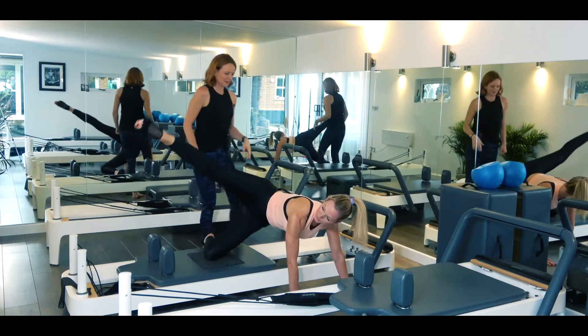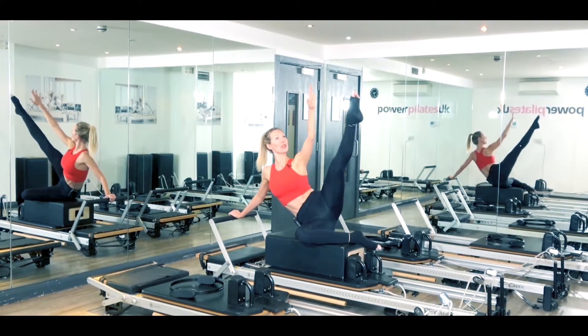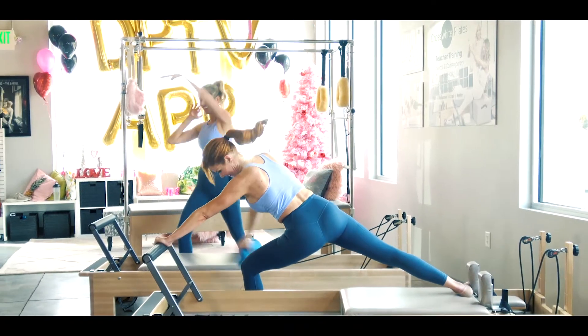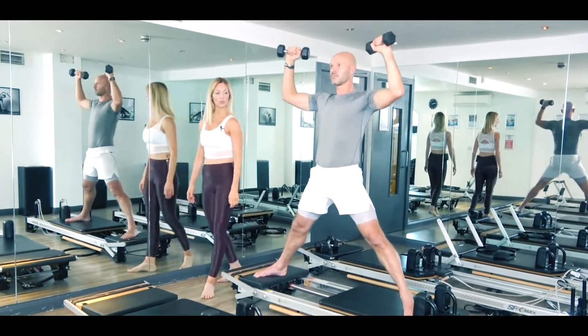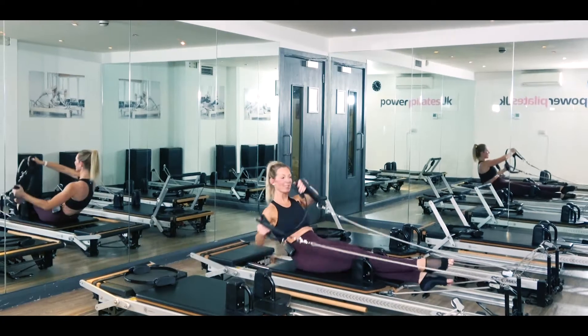Dynamic Pilates is an intelligent workout. They are choreographed workouts that work the entire body, eliminating a lot of the starts and stops that you see in classical Pilates. So your body is working longer and you're just getting a better overall workout.